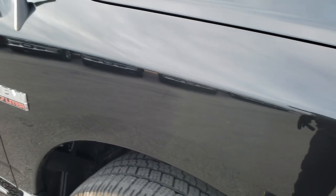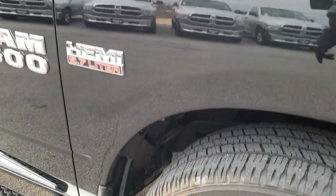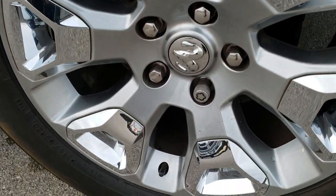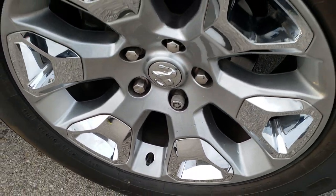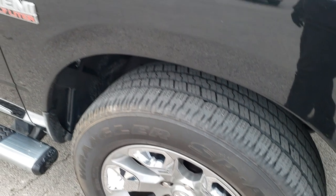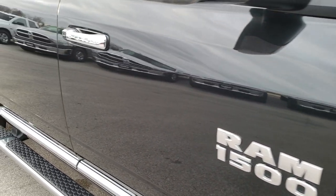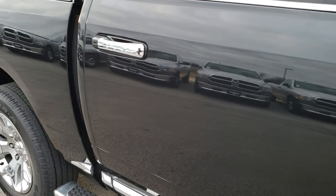Headlight lenses are nice and clear. Passenger side fender — no scuffs, scrapes, dents, or dings on that. And the passenger side front rim — no scuffs or scrapes on that. As you go down this side of the truck you can see just how clean the body is, how glass-like and mirror-like that paint is.